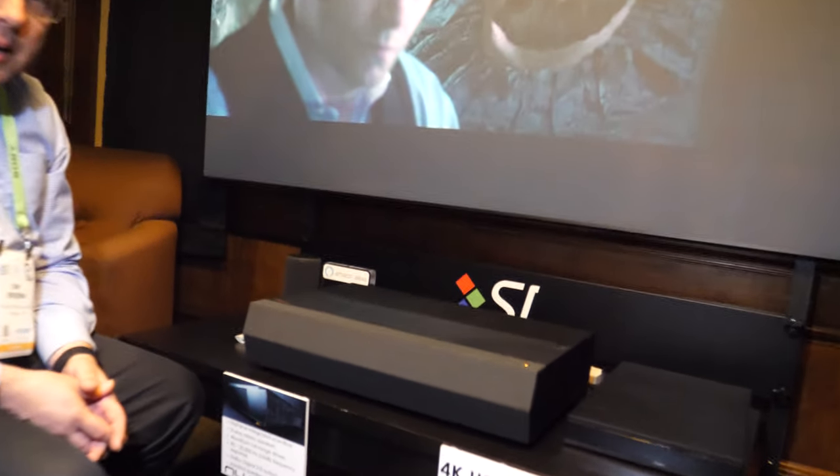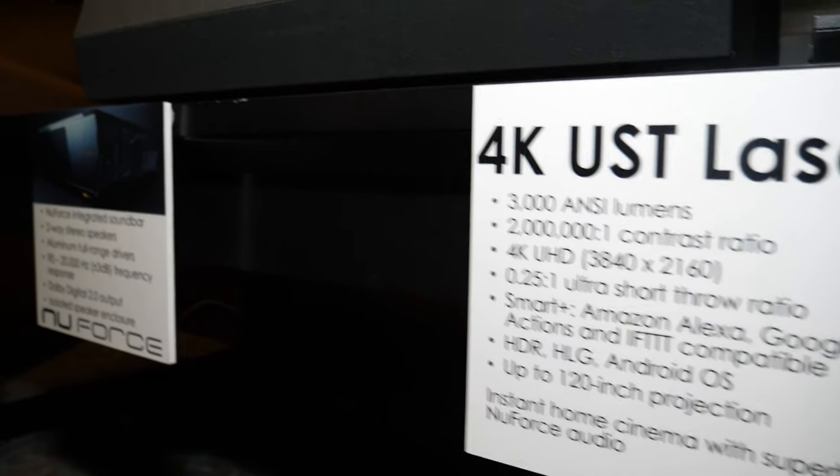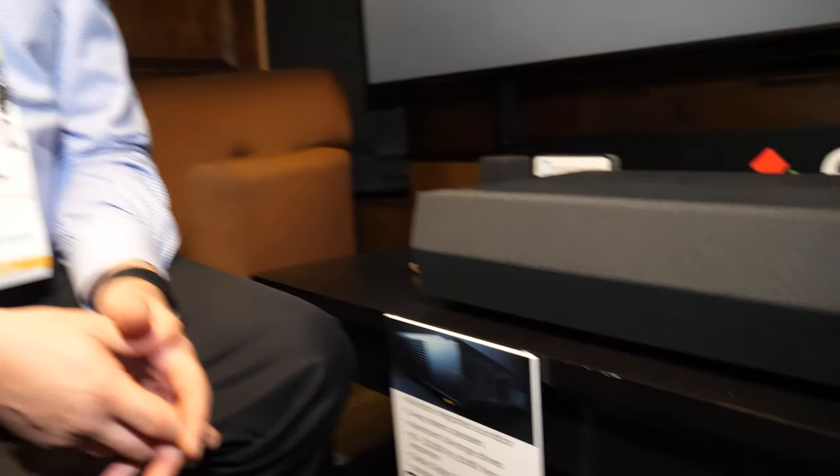Being a laser light source has a couple of nice benefits. First, it's up to 3,000 lumens of brightness, but laser also brings phenomenal color reproduction. It also means you don't ever have to replace a lamp — there's no lamp to replace.